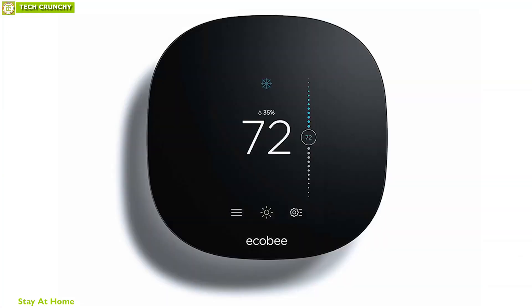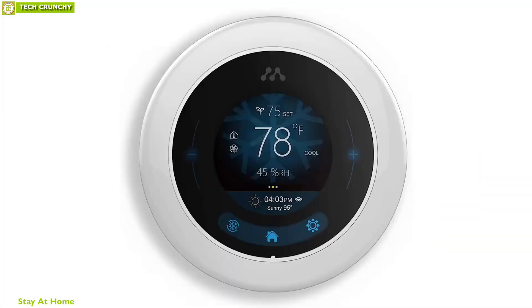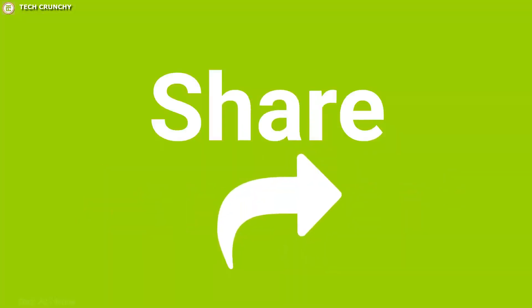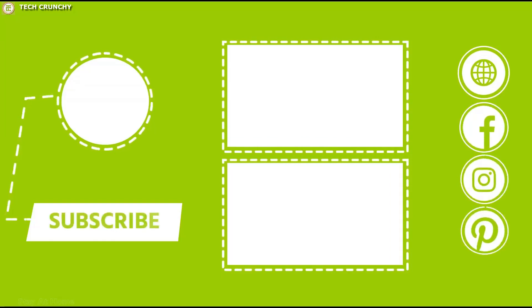So that's all about the top 10 smart thermostats for your home. Like, comment, and share with your friends if you found this video helpful. And do subscribe to our channel if you want to see more videos like this on your feed.